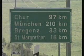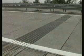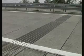Magiba expansion joints mean high durability and driving comfort with a minimum of noise. For instance, this Magiba expansion joint has been under traffic loading for more than 20 years.